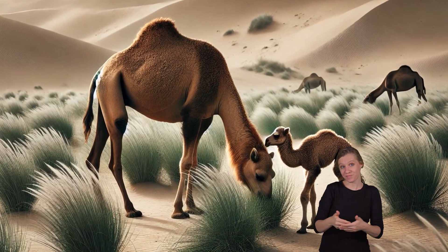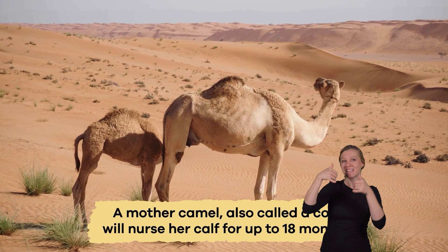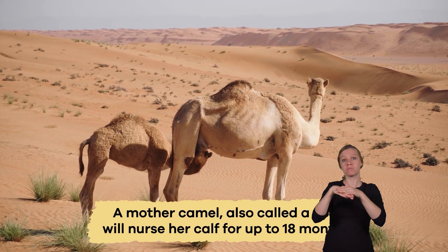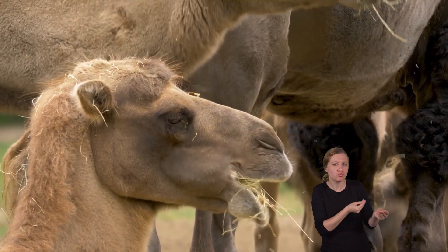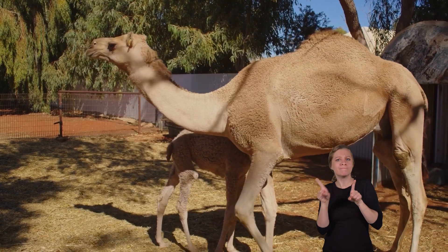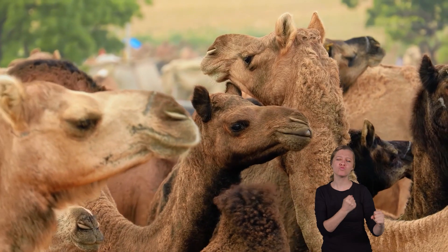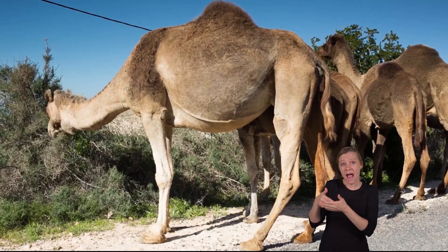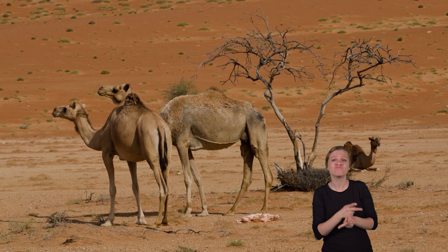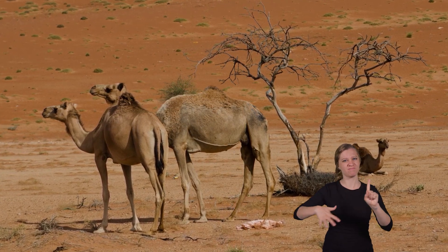When it comes to caring for their young, camels are very attentive. A mother camel, also called a cow, will nurse her calf for up to 18 months, providing it with essential nutrients. Calves can walk shortly after birth, but stay close to their mothers for protection and guidance. The bond between a mother and her calf is strong, ensuring the calf learns to find food and water in the harsh desert environment. This nurturing behavior helps young camels survive and thrive in their challenging habitats.